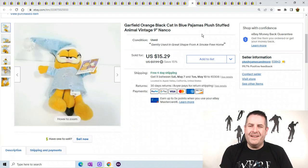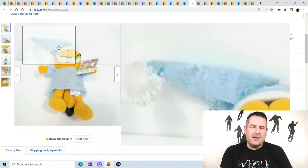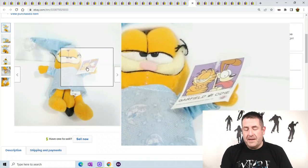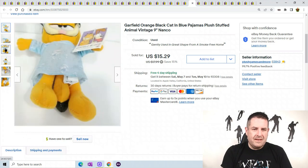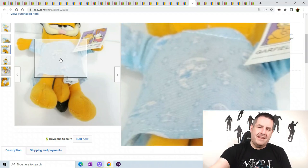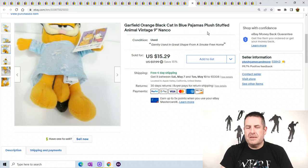Now we're into plush. This is a Garfield in blue pajamas. Every time I list Garfield, he sells. I'm trying to find another bag of Garfield lying around because every time I find one he sells. This one has the tag but had a rip in its back — I just used Eileen's glue, did a tiny little glue, you can't notice it. He sold for $15.29.